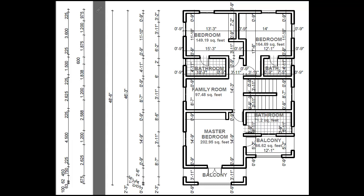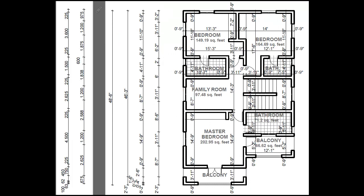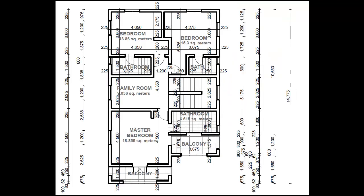The master bedroom also has a balcony — in fact it has two balconies: one near the toilet and another one in front of the building. The room on the left has a floor area of 13.86 square meters or 149.19 square feet. It has a bathroom that is 3.225 meters long by 1.5 meters wide or 10 feet 7 inches long by 4 feet 11 inches wide.